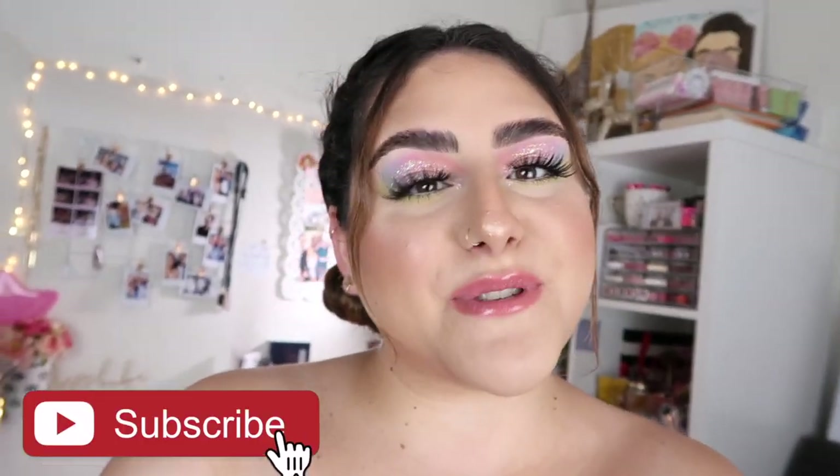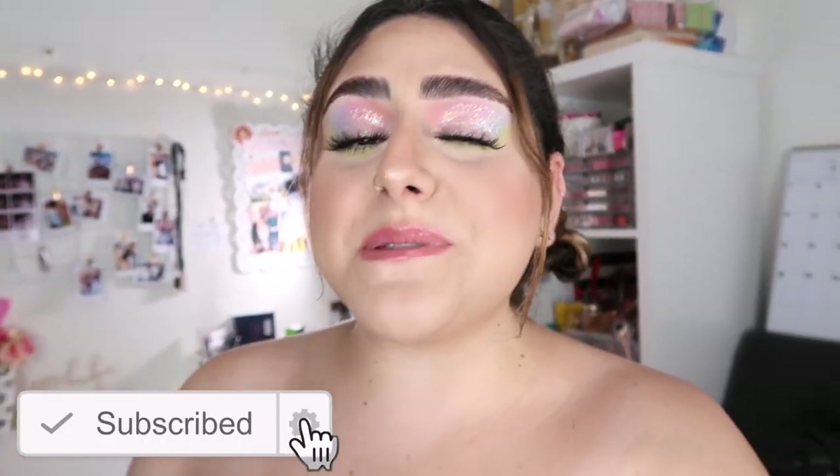Hey guys, welcome back to my channel. I hope you guys are having an amazing day. For today's video, as you can see with the towel down there, I'm doing it more like a vlog style because it is a makeup declutter. I filmed this quite a while ago and just needed to film the outro and intro. Before I get started, please don't forget to subscribe — it really helps out my channel. Let's get on with the video!